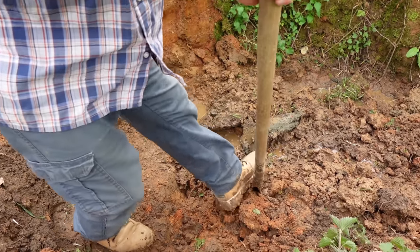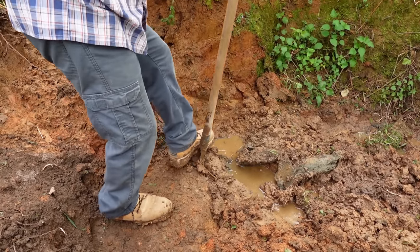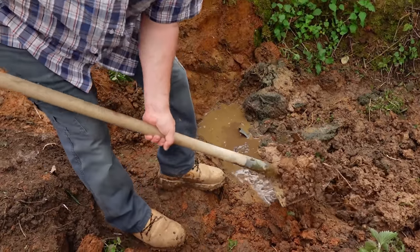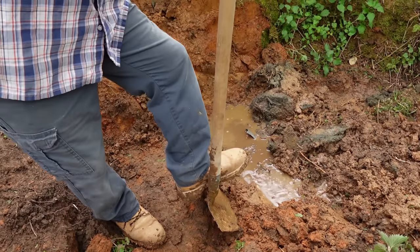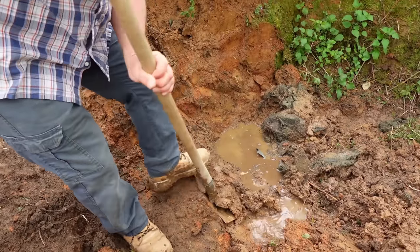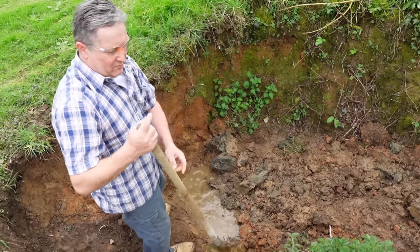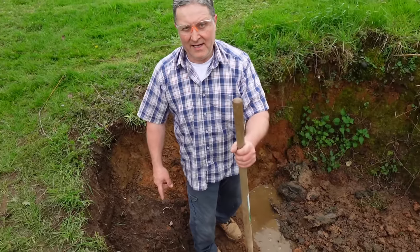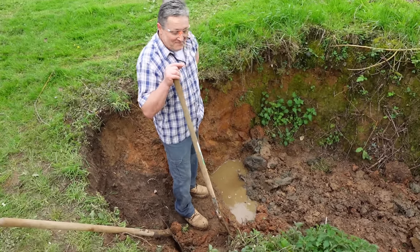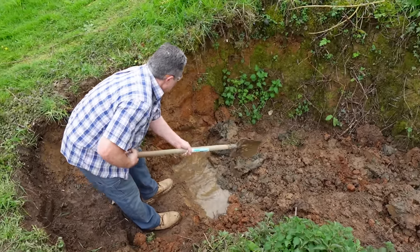I've been up to my neck in water today — flooding the washroom and now this. We dug about a ton of dirt before we realised where the pipe actually came out. Tom said, 'Dad, I think it's the other side.' My fault — you can never tell him he's wrong. But at least we know where it is now.